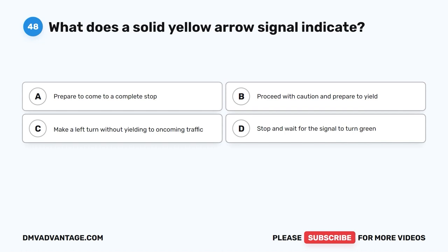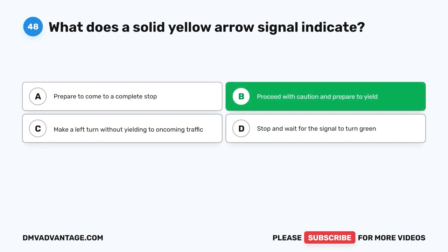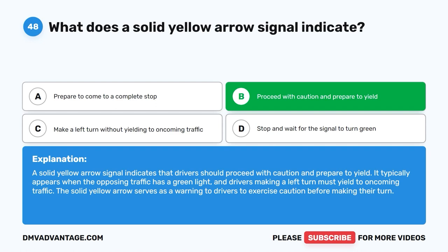Question 48: What does a solid yellow arrow signal indicate? The correct answer is B: Proceed with caution and prepare to yield. A solid yellow arrow signal indicates that drivers should proceed with caution and prepare to yield. It typically appears when the opposing traffic has a green light and drivers making a left turn must yield to oncoming traffic. The solid yellow arrow serves as a warning to exercise caution before making the turn.